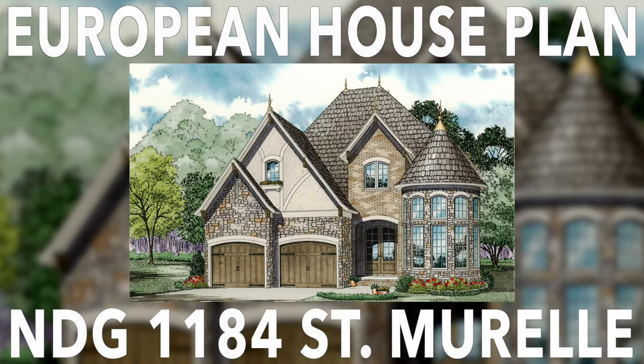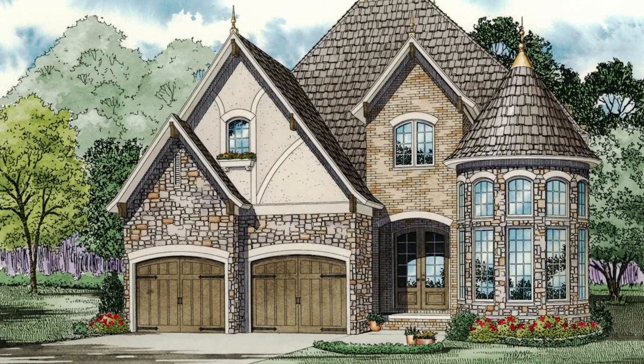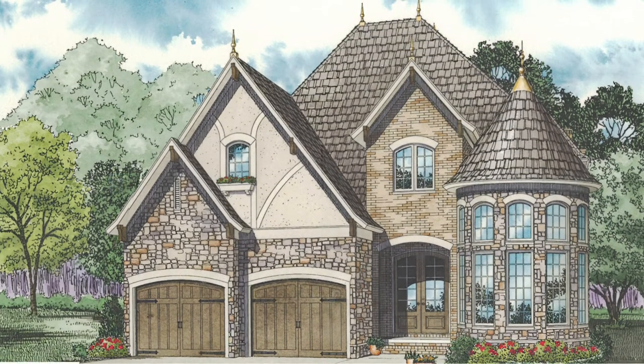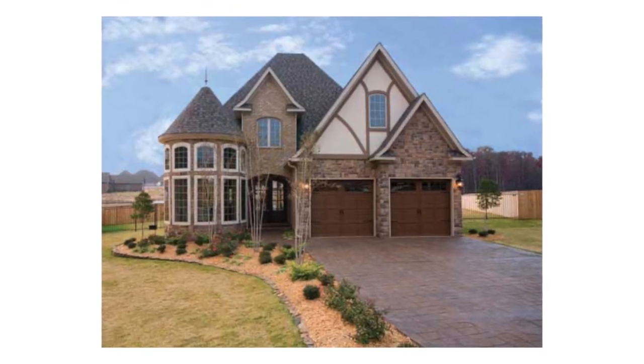This is house plan NDG 1184 St. Morel. This beautiful European style house from Nelson Design Group has a total living space just under 3,000 square feet with four bedrooms, two and a half bathrooms, and offers plenty for the whole family.